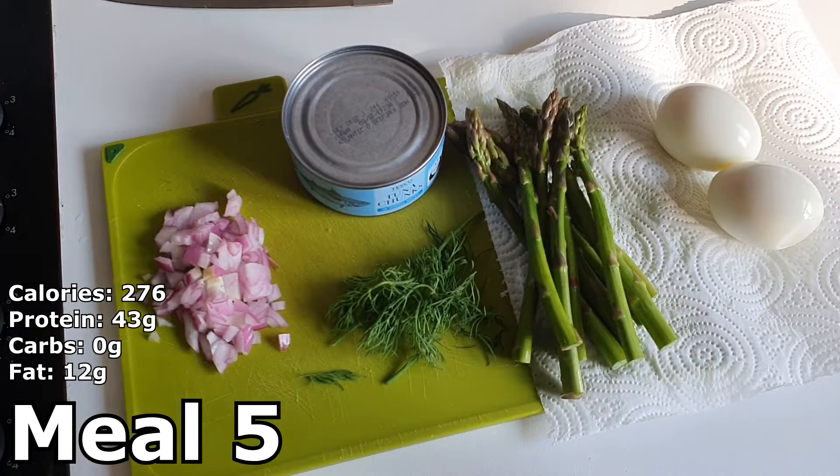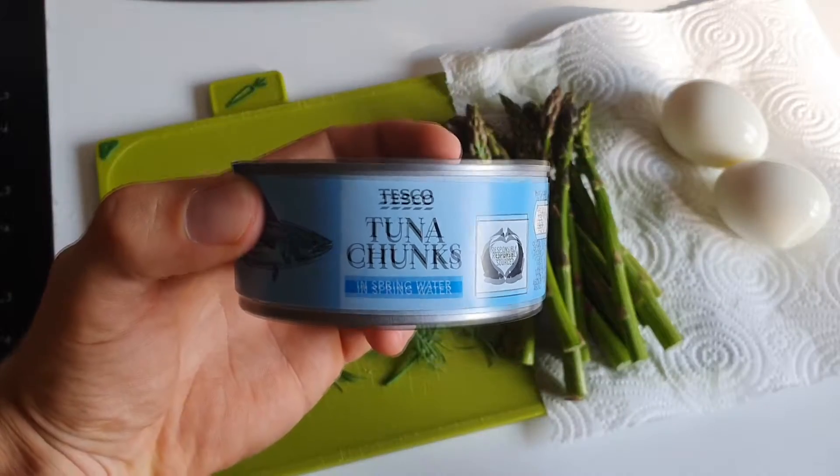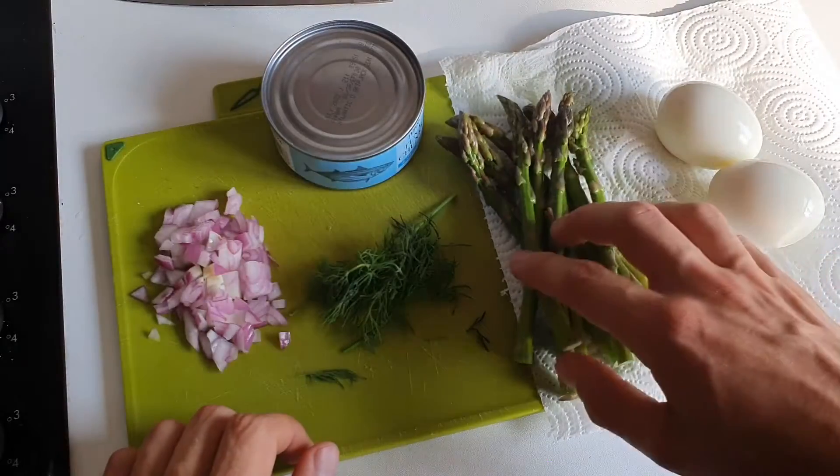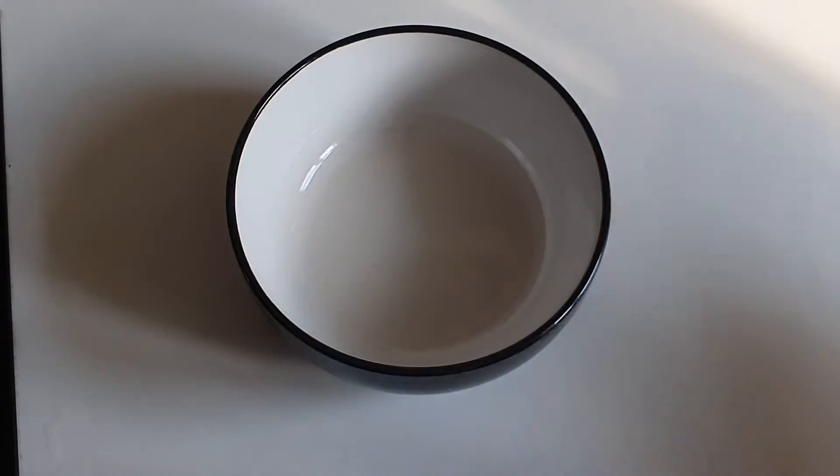For meal number five we're going to make a tuna salad box. We've got some red onion, a can of tuna, some fresh dill, asparagus, and two boiled eggs.